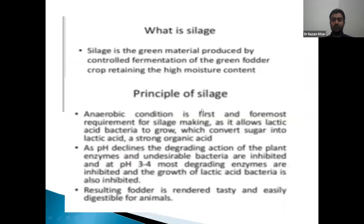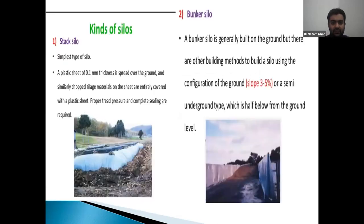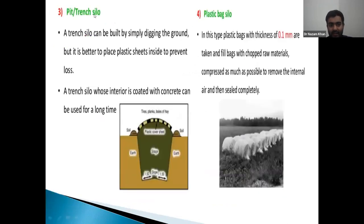Moving to silage — called 'murcha' or 'janvaron ka achar' in local dialect. It is the preservation of green material in succulent condition by storing in anaerobic conditions in a structure called a silo. Silos are of different types: stack silo, bunker silo (khandak silo), pit silo, silo bags (for small number of animals), and baled silage.